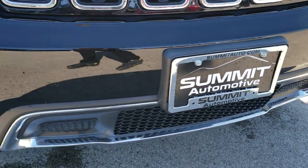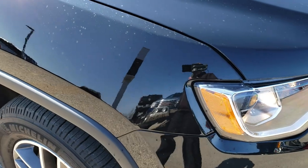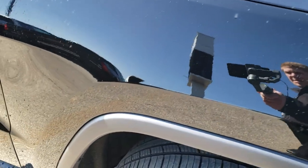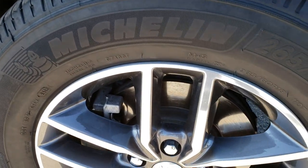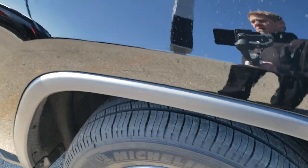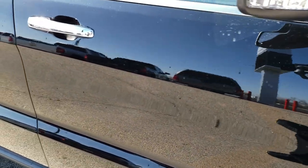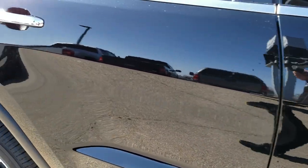No dents, dings, or scuffs on that front bumper anywhere. Passenger side fender is in excellent shape as well, and the passenger side rim is absolutely perfect too. As you go down this side of the vehicle you can see just how clean the body is, how reflective and mirror-like that paint is.